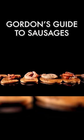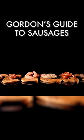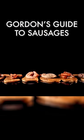Be adventurous with your sausages. Learn about the different flavors, and you'll soon be using them to add extra flavor with ease.